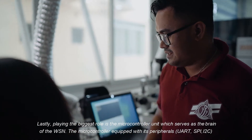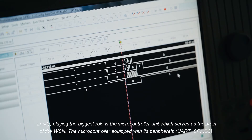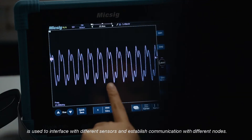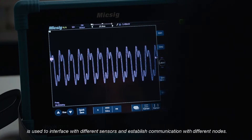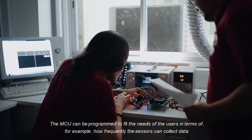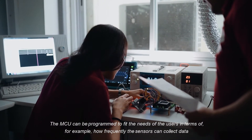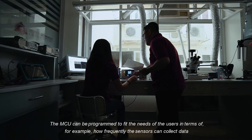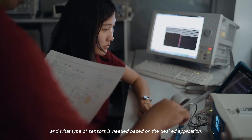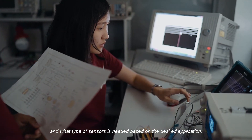The microcontroller, equipped with its peripherals — UART, SPI, and I2C — is used to interface with different sensors and establish communication with different nodes. The MCU can be programmed to fit the needs of the users, for example, how frequently the sensors can collect data and what type of sensors is needed based on the desired application.